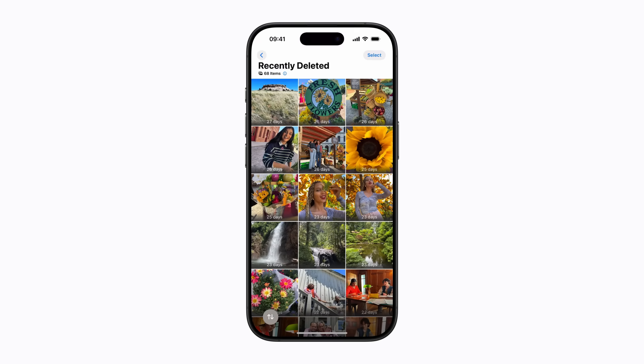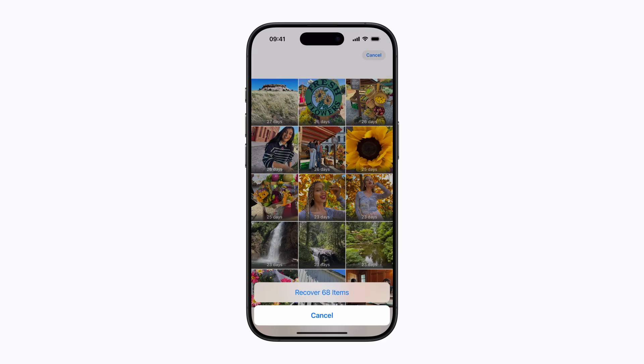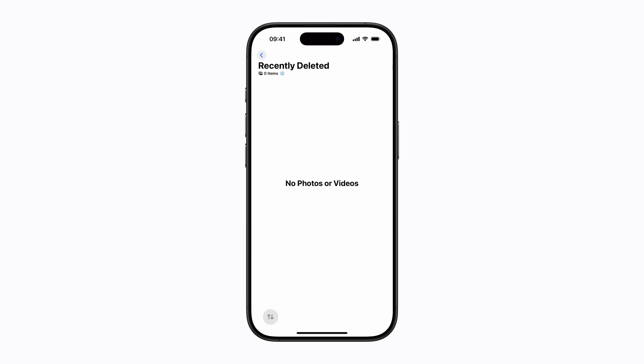If you'd like to recover all items from the Recently Deleted album, tap Select, tap the More button, tap Recover All, then tap Recover to confirm. Now all items in the Recently Deleted album will be returned to your library.